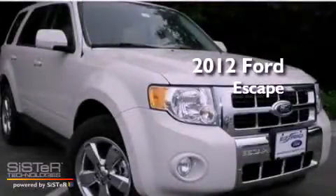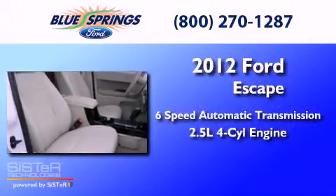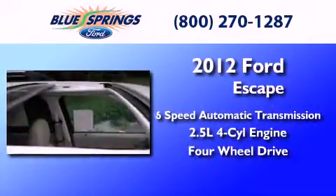This is a brand new 2012 Ford Escape, with an inline four-cylinder engine and the added safety and control of four-wheel drive.